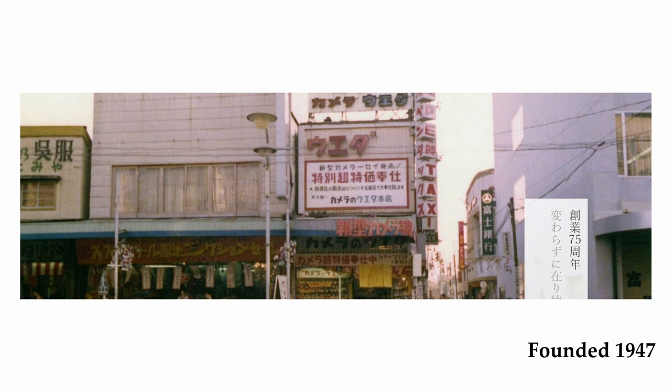I never knew about this shop, but after doing extensive research I found out they opened their doors 75 years back, in 1947 — one or two years after Japan lost World War II. That was the period where Japan was rebuilding and restructuring their economy, and one of those industries was the camera business, which they were trying to copy from Germany.